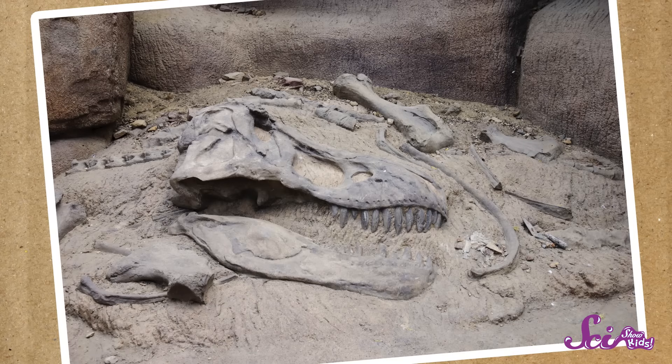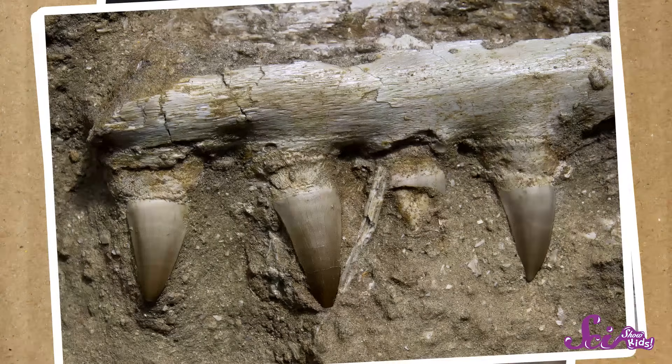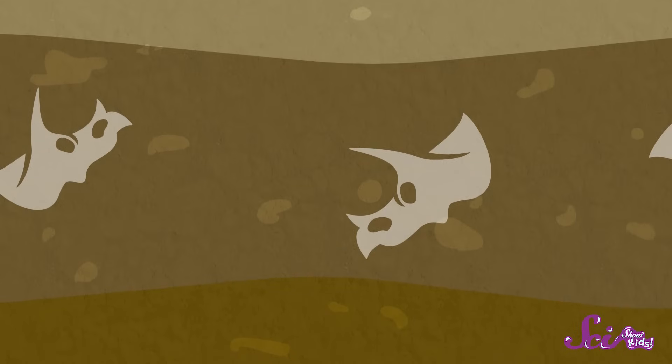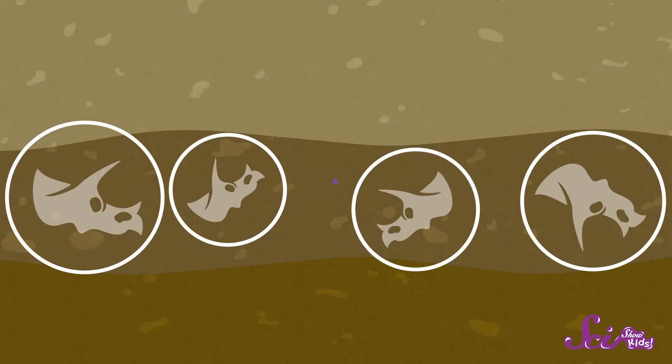If scientists find enough bones belonging to an extinct animal, like a dinosaur, they can put them together to figure out what that animal looked like. And if they find the dinosaur's teeth, they can figure out whether it ate plants, or other animals, or both. Just knowing where a fossil is buried can give scientists a lot of information. For example, if paleontologists come across a layer of rock with a lot of the same kind of dinosaur fossils in it, that might mean that that kind of dinosaur lived in big groups.